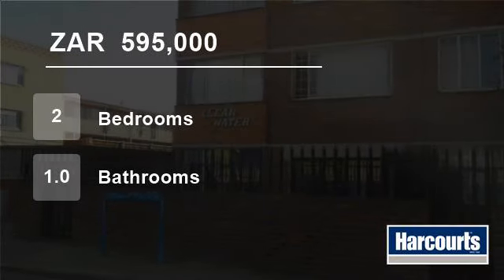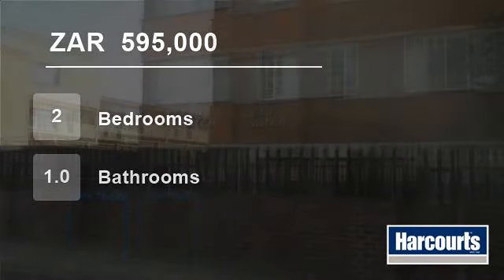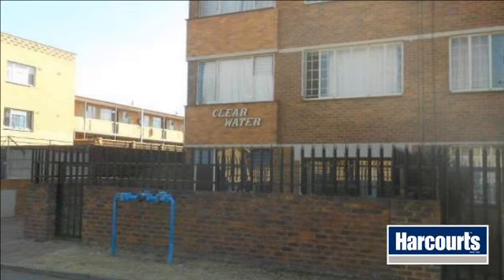Welcome to this two-bedroom flat for sale in New Redruth, Alberton, South Africa for R595,000.